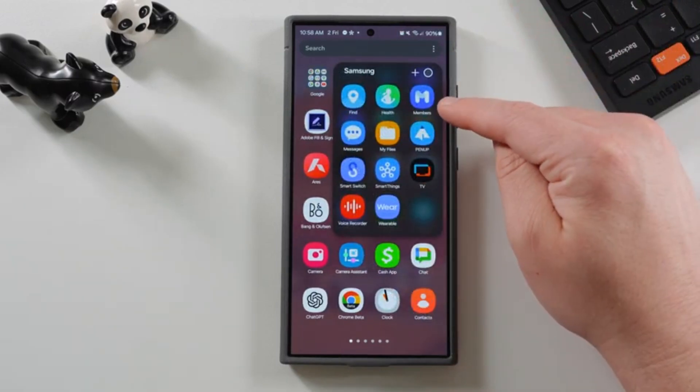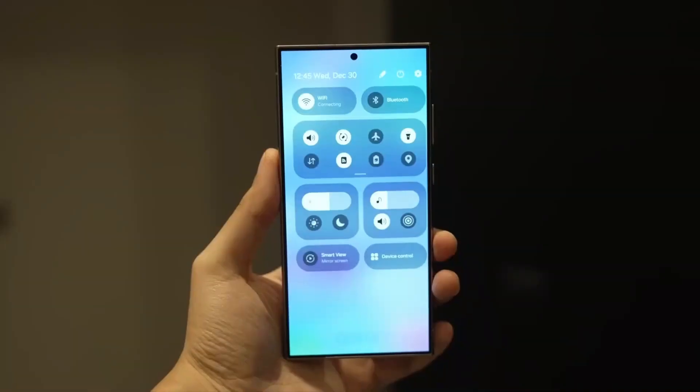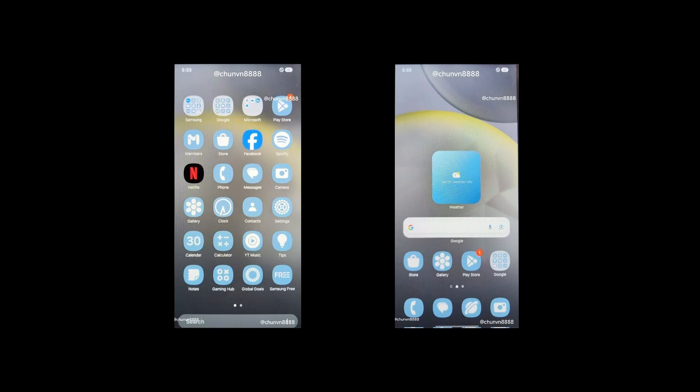Before we dive deeper into Samsung's plans, let's quickly check out how other platforms are handling large folders. Phones running HarmonyOS and HyperOS already have their versions of this feature. They've been experimenting with this concept for a while, and it's pretty cool.